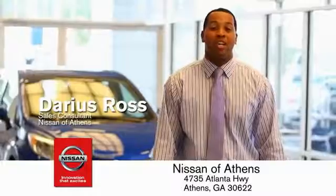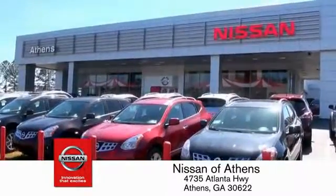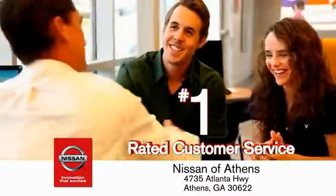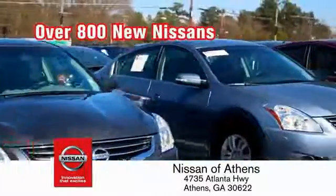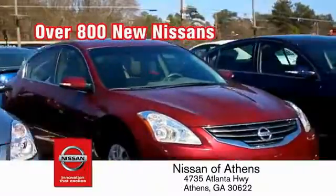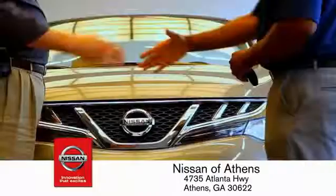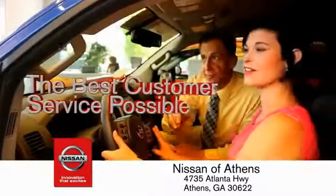Luckily, buying a car is easier than ever at Nissan of Athens, Georgia's fastest growing Nissan, where you'll find our number one rated customer service and bottom line prices on an incredible lineup of new Nissans and a variety of pre-owned vehicles. Every deal backed by our promise to give you an honest quote and the best customer service possible.